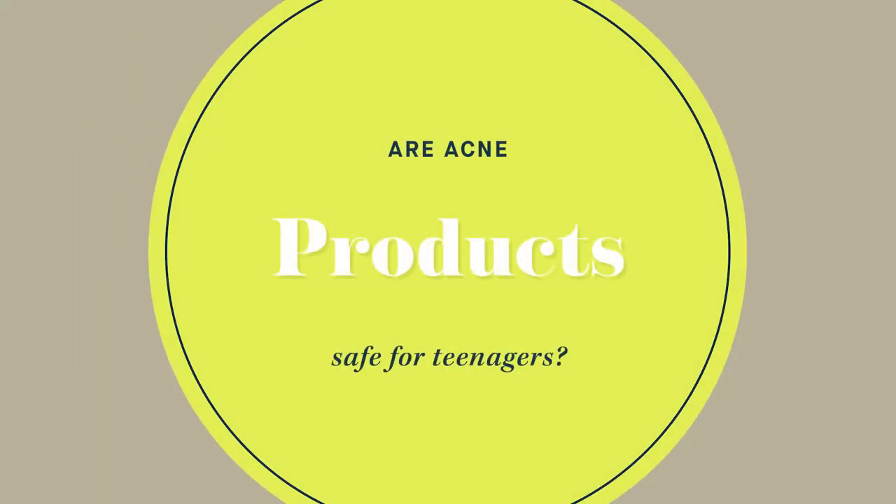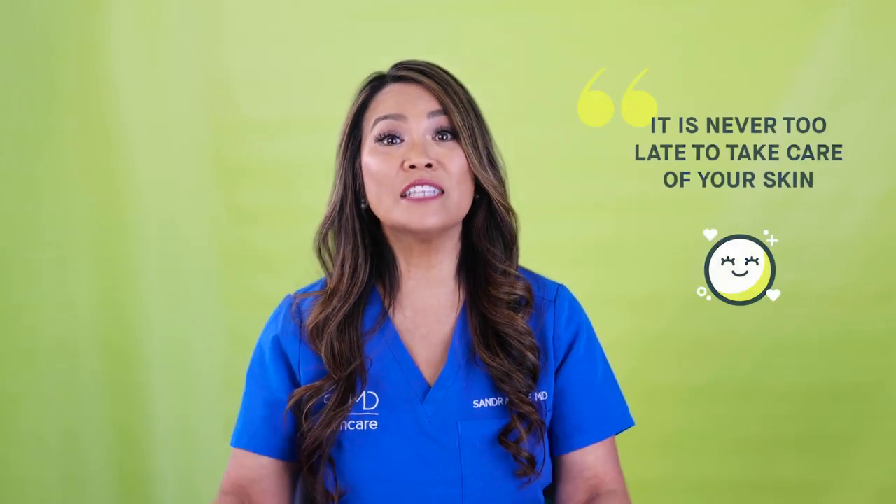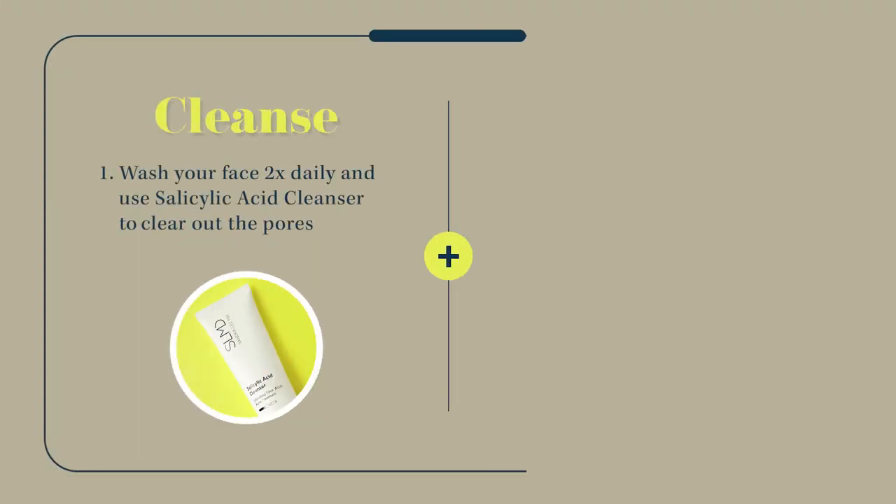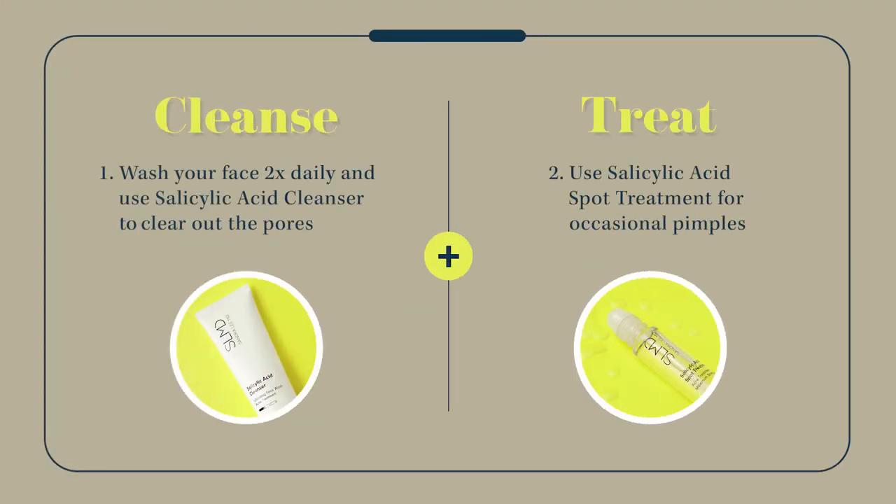Are acne products safe for teenagers? It is never too early to take care of your skin. In our teens we start to produce sebum, which can get the ball rolling on acne.